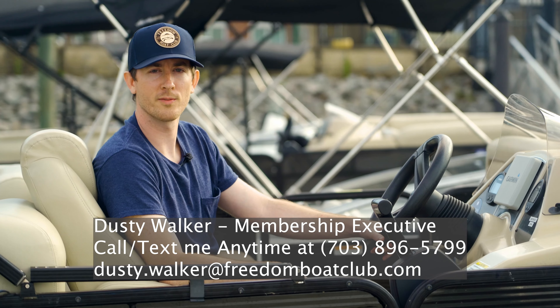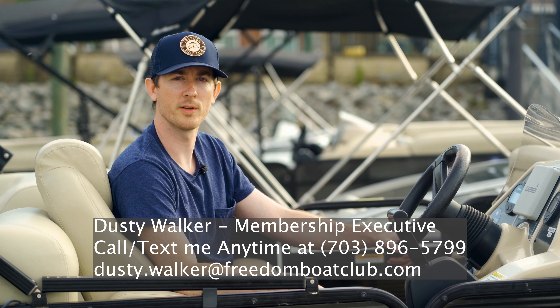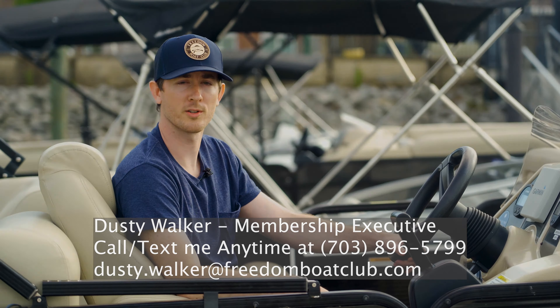Hello and welcome to Freedom Boat Club Virginia. My name is Dusty Walker. I'm the membership executive here at our Woodbridge, Stafford, and Lake Anna locations, and today I'm going to show you exactly how Freedom Boat Club works.